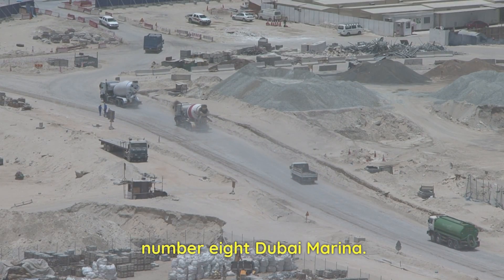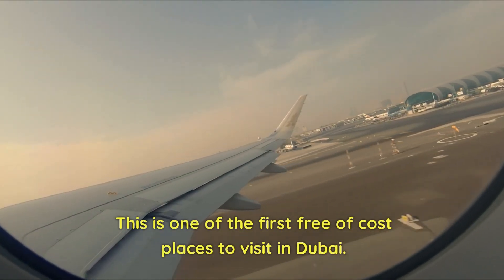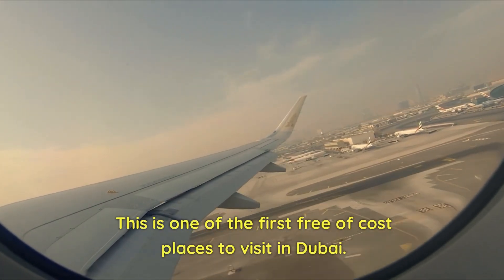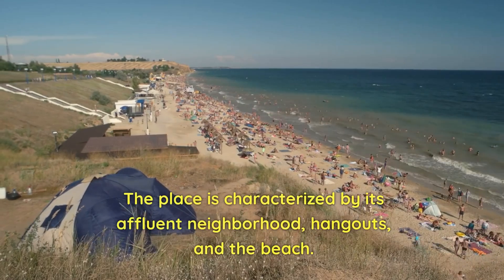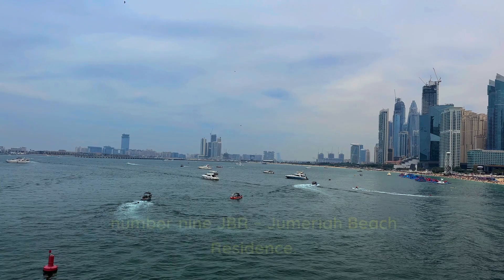Number 8: Dubai Marina. This is one of the first free-of-cost places to visit in Dubai. The place is characterized by its affluent neighborhood, hangouts, and the beach.